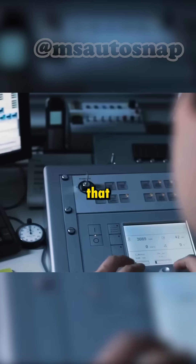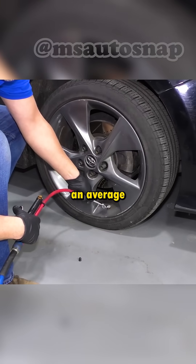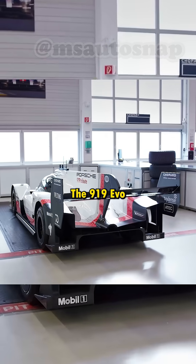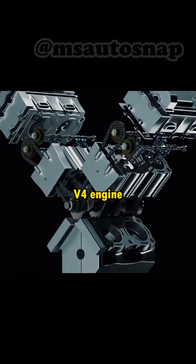The tires were under such extreme load that engineers had to increase the pressure to 43 PSI, which is rare for an average car, not to mention a race car.